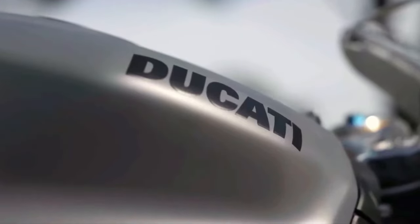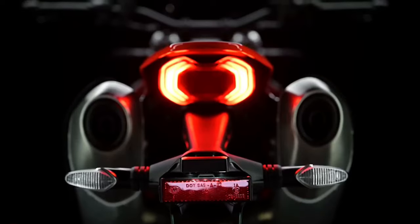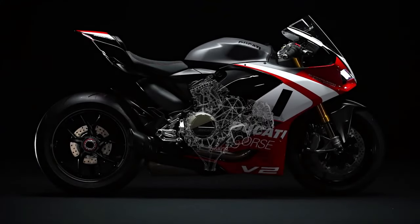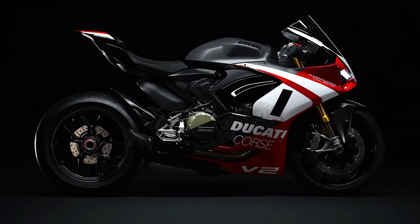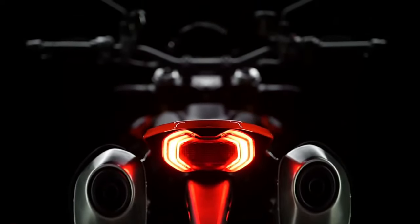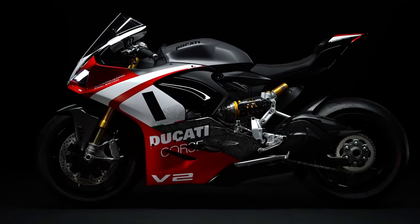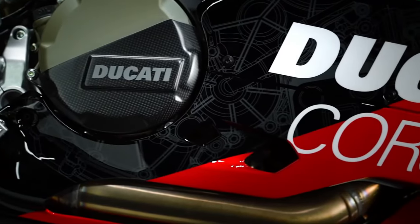Braking system: safety and control are paramount, and the Hypermotard 698 Mono Rally Enduro does not disappoint. The bike features high-performance dual front disc brakes and a single rear disc, complemented by advanced ABS technology. This ensures confident braking performance, whether navigating tight turns or descending steep trails.